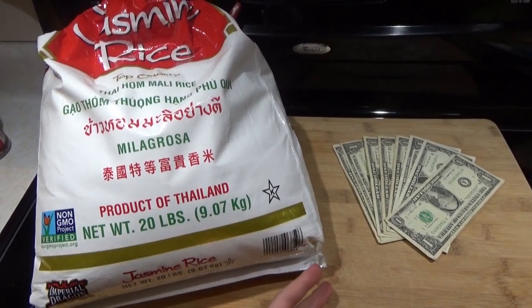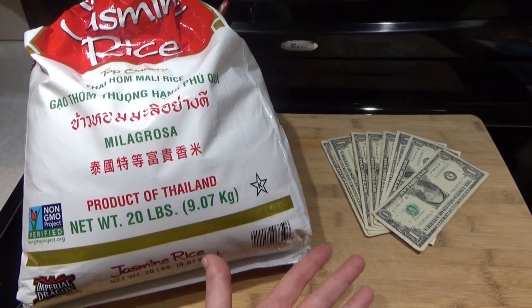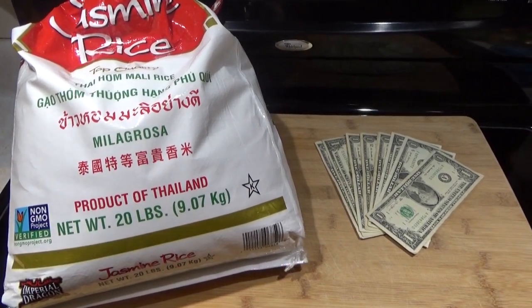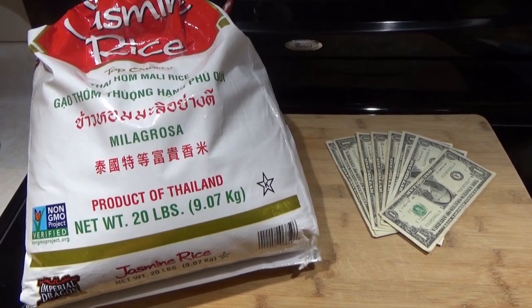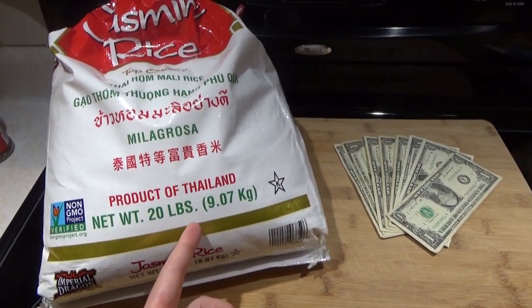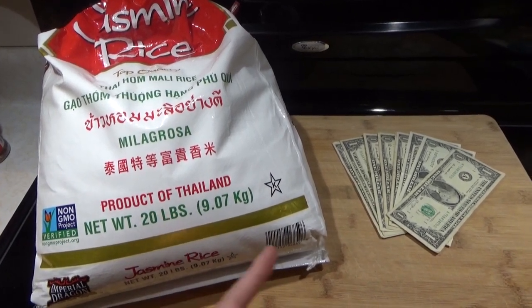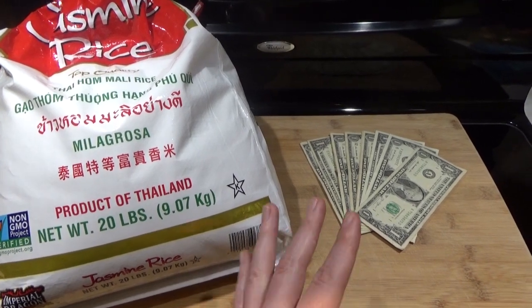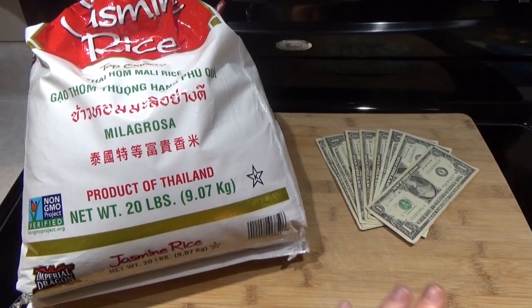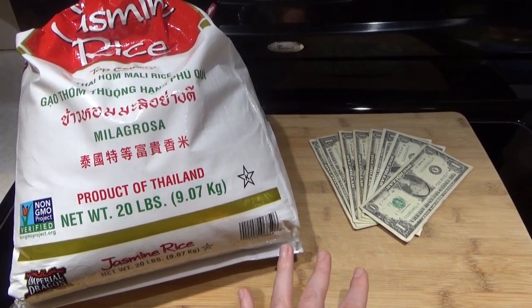Hello friends, we are going to play another grocery game today. We are playing 'How Would You Live On This?' And this is what you have at your disposal. In your pantry, you basically have all the rice you want — let's say a 20 pound bag of rice — and you have $10. You have to use these two things for a week.